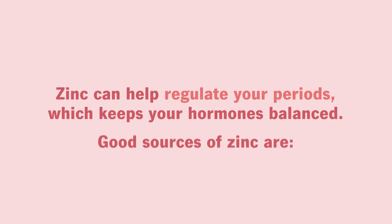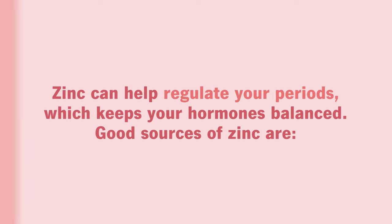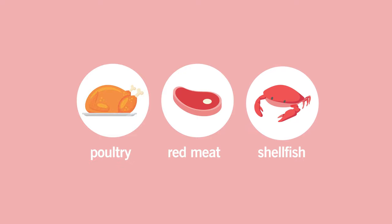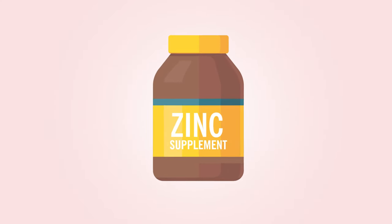Zinc can help regulate your periods, which keeps your hormones balanced. Good sources of zinc are poultry like chicken or turkey, red meat — but limit this to two low-fat servings a week — and shellfish like oysters, crab, and lobster. If you eat a vegetarian or vegan diet, ask your healthcare provider if you should take a zinc supplement.